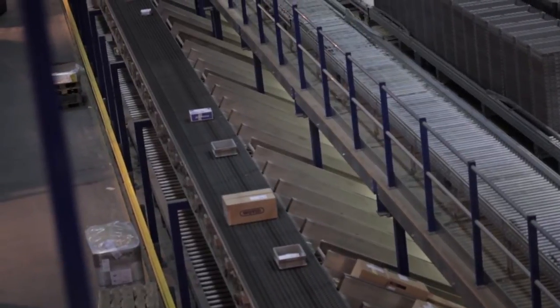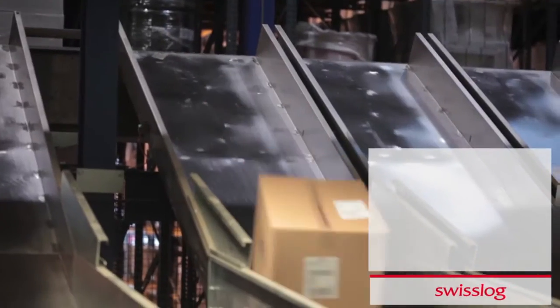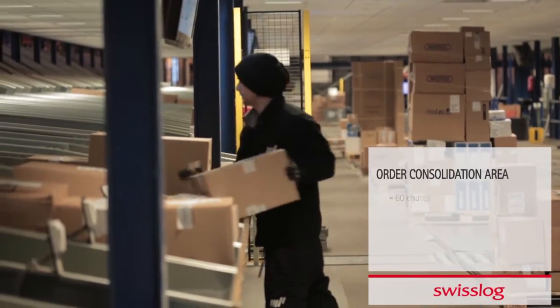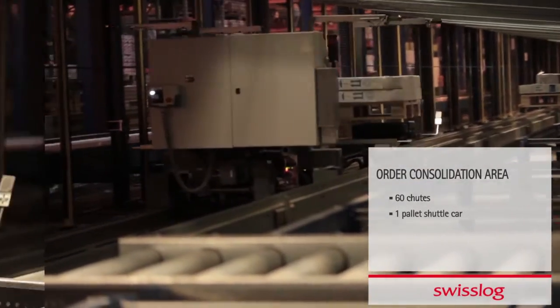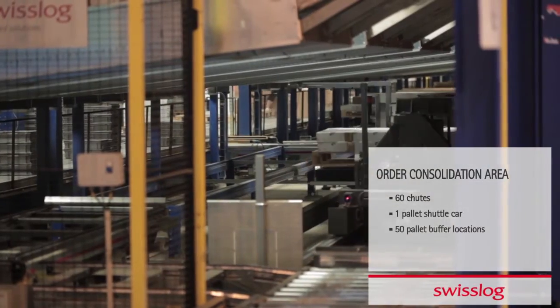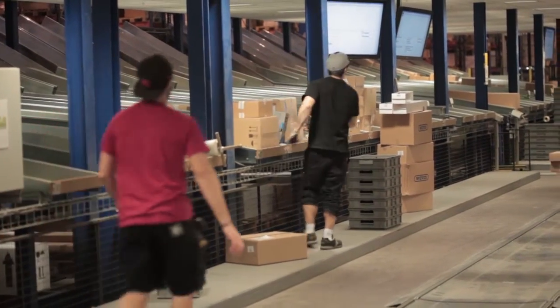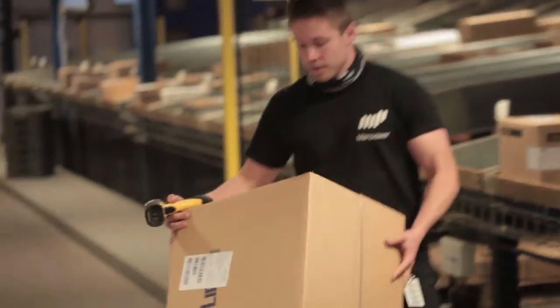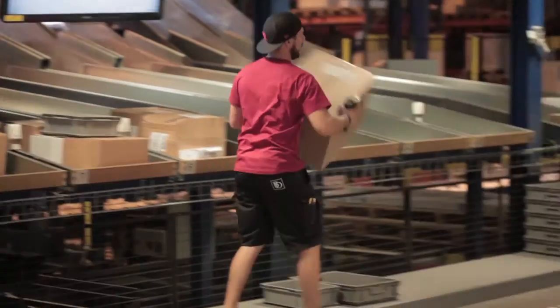As orders are ready to be shipped, both pallets and cartons travel to the order consolidation area. Here there are 60 chutes, a pallet shuttle car, and an additional 50 pallet buffer locations under the chutes for extra-large sized products. In four zones dedicated to different routes, the operators manually consolidate pallets and cartons for optimal space utilization.